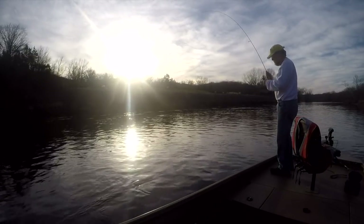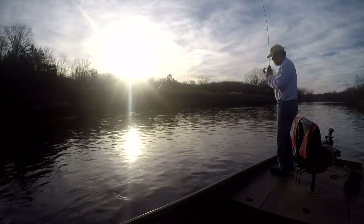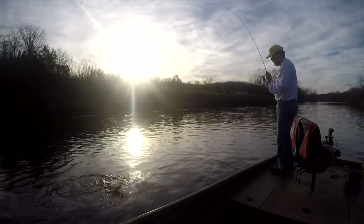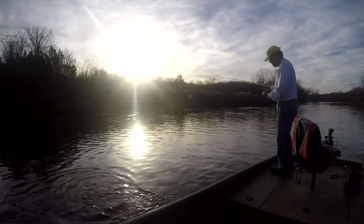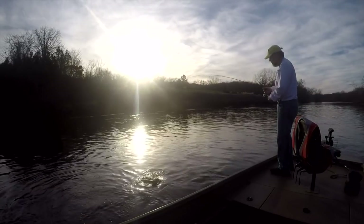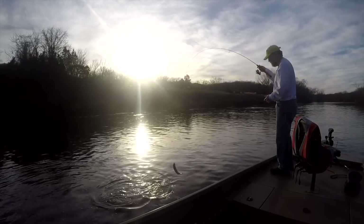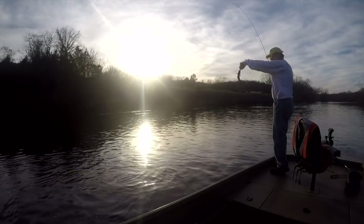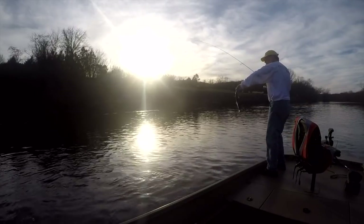My line hopped — didn't feel that bite, I just saw the line move. There's no wind today, so it's real nice. I can watch that line. Skinny little fish, about 12 inches.